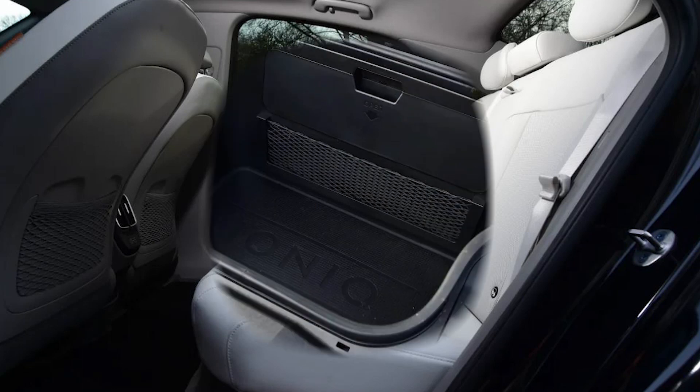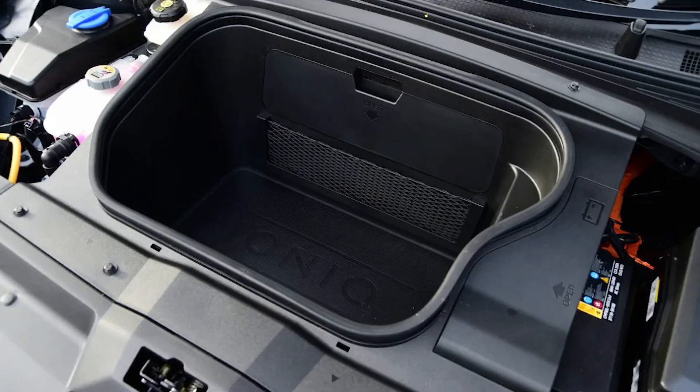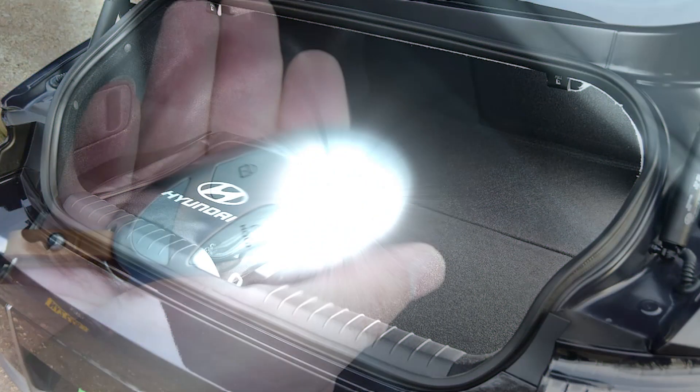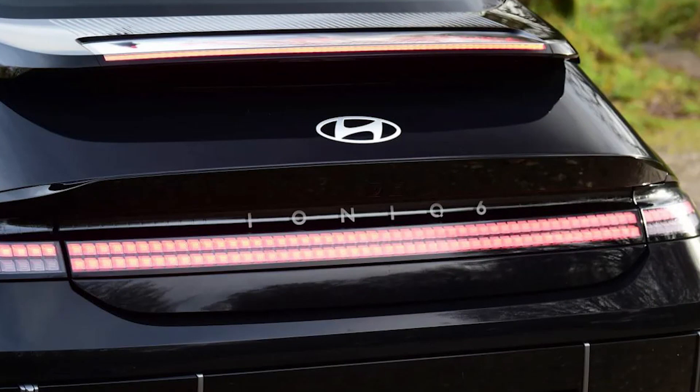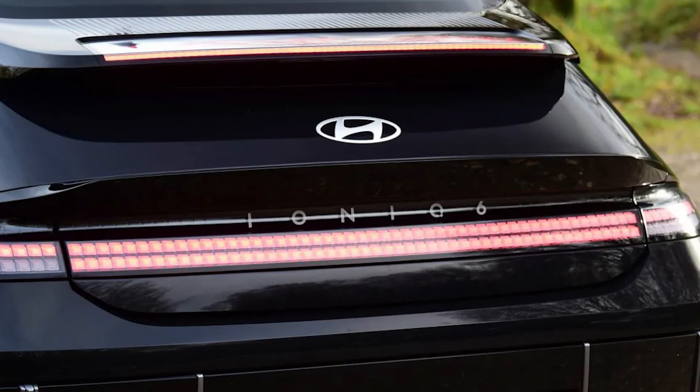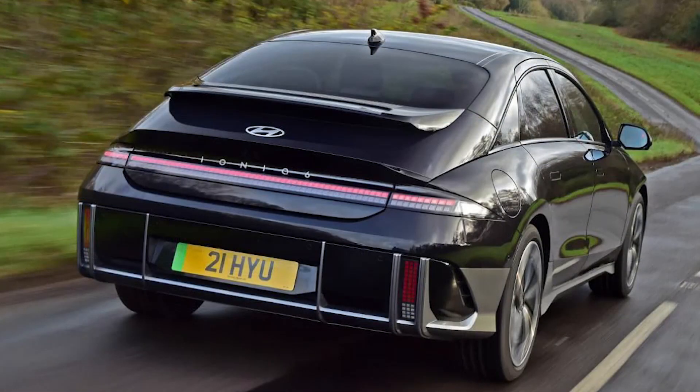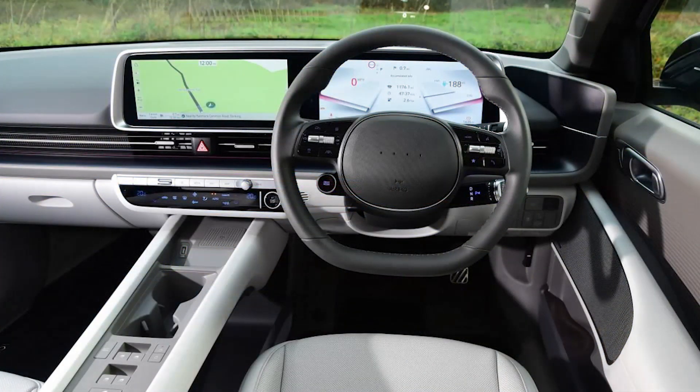The IONIQ 6 is a remarkably different-looking creation than the 5, and while you are more likely to notice some similarities between the two cars on the road, there are significant differences as well. Everything in the drivetrain seems to have been tightened up a notch, so while the IONIQ 5 was never whiny or jerky, the 6 achieves another level of refinement. It's hard to detect much electric motor noise at all, and the modulation of the control weights is smoother than before.